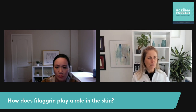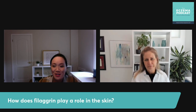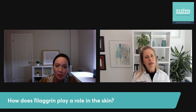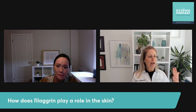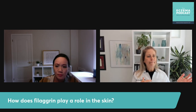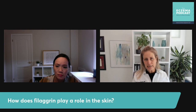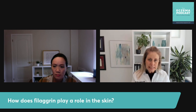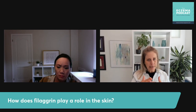That down-regulation happens because of Th2 cells and cytokines. Eczema is an atopic, allergic disease, and our allergic immune response involves Th2 cells — T helper 2 cells. The Th2 pathway is the allergic pathway, which causes the atopic triad: food allergies, eczema, and asthma. When you're having an eczema outbreak, your Th2 levels are increased, and those Th2 cells produce inflammatory cytokines like IL-4 and IL-13. If patients have heard of dupixent or dupilumab — the injectable biologic for eczema — it works by trying to quash those Th2 cells and those cytokines.